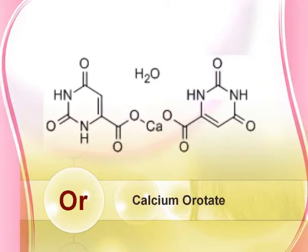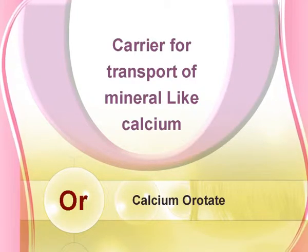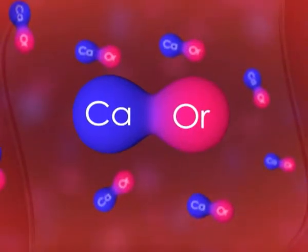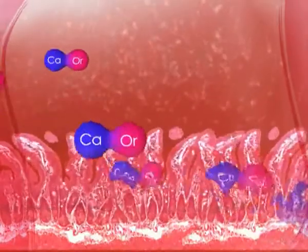Calcium orotate follows a mineral transport mechanism, where orotic acid is mainly used as a carrier for the transport of minerals like calcium. When a patient takes a calcium orotate tablet, calcium orotate remains stable and un-dissociated in the stomach, being acid resistant. It also remains stable and un-dissociated in the intestine.